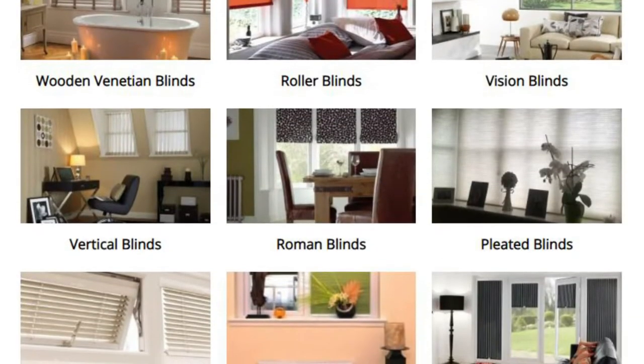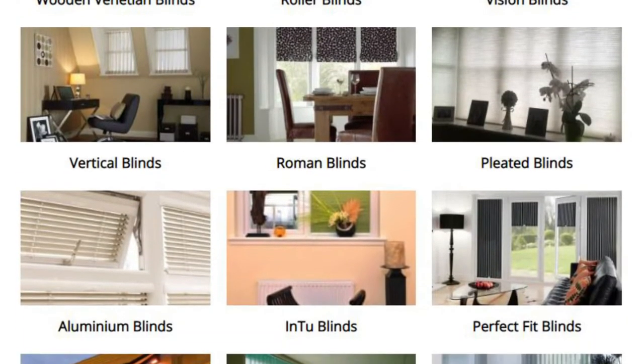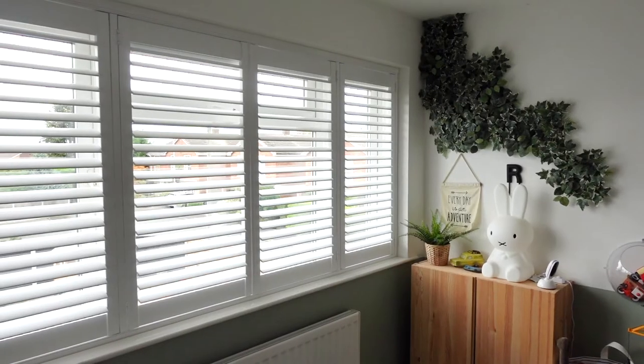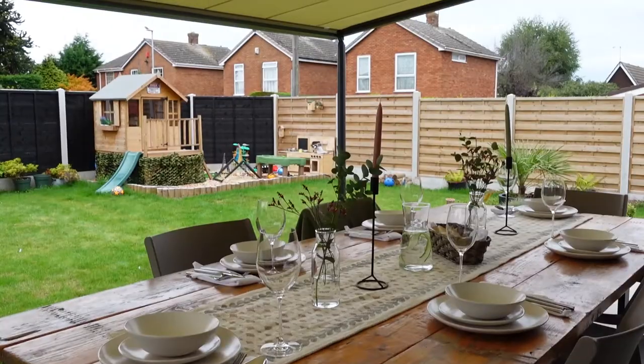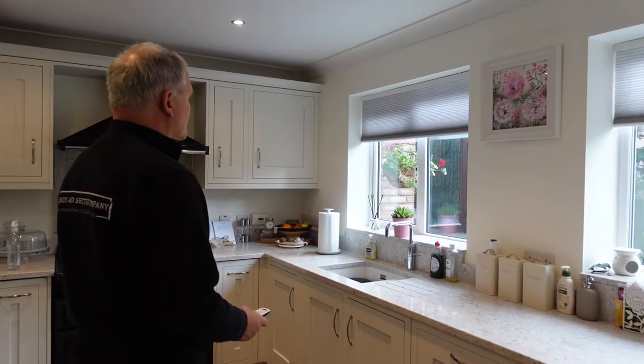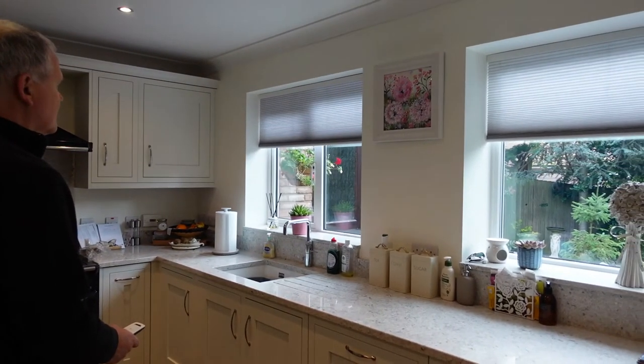We've got a whole range of vertical blinds, roller blinds, pleated blinds, Roman blinds — the whole nine yards. We do curtains, so we've got most of the shading products available in the UK. We're also able to motorise our awnings, blinds, and curtains, so they can go up and down with the push of a button.